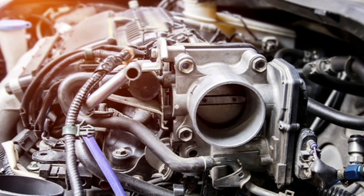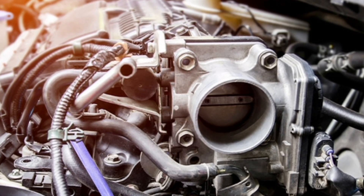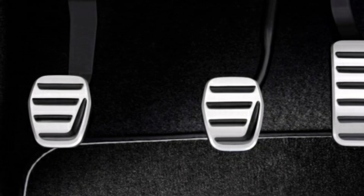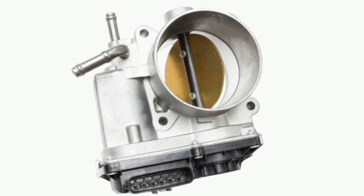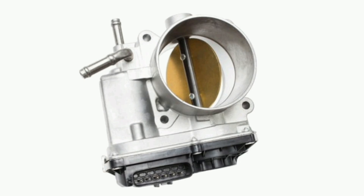The throttle body controls the flow of air to the engine, which in turn controls the speed and power of the vehicle. The driver's throttle is connected to the throttle body via a cable, or in more modern vehicles via an electronic sensor. When you step on the accelerator, a valve in the throttle body opens to allow more air into the engine, which in turn increases the vehicle's power.